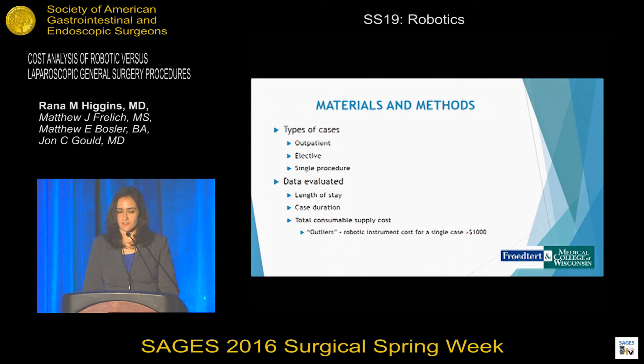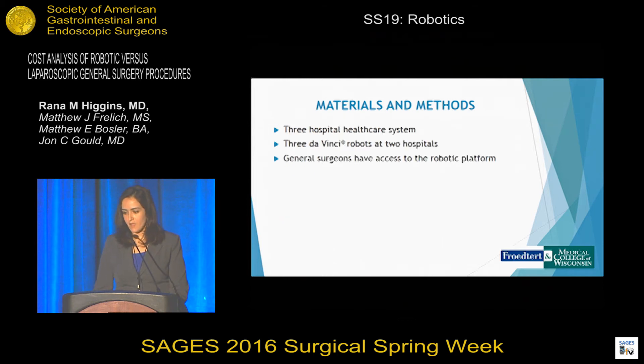We also noted certain outliers, which we defined as robotic instruments that cost greater than a thousand dollars for a single case. Our hospital healthcare system includes three hospitals with three da Vinci robots at two hospitals, and general surgeons have access to the robotic platform.